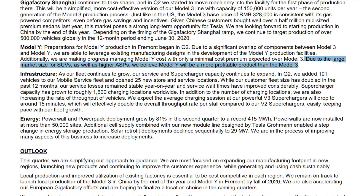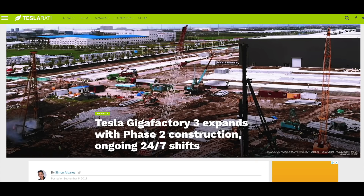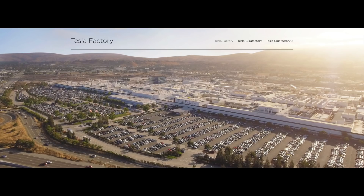Tesla has even guided that the Model Y will be their best-selling product, potentially outselling the Model S, X, and 3 combined. So as much attention as Tesla's planned production capacity increase in China has been getting with Gigafactory 3 set to come online in a couple months, what's been getting less attention is a planned capacity expansion in Fremont for the Model Y, which is already moving forward.